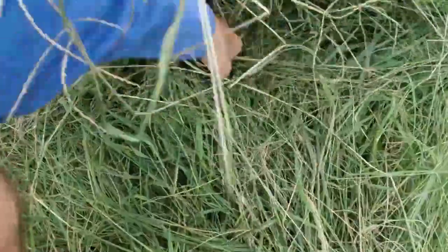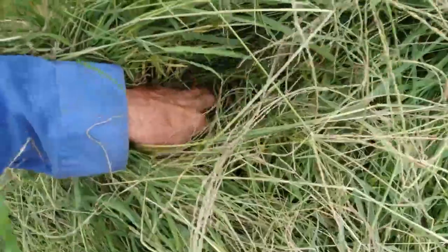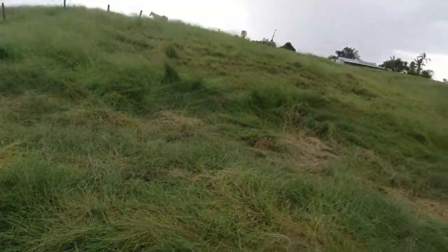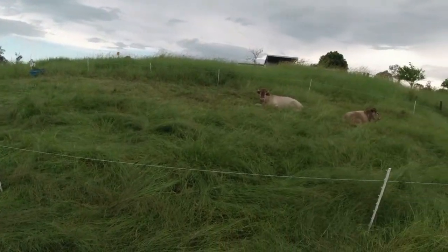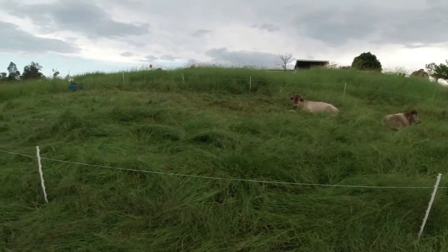I'll step over this hot wire to check out what the fats have laid down here. There's heaps and heaps of thatch — as you get down, it gets yellower from the last time they laid it, then it gets browner further down. The rain is starting to fall on my back now. They've done a great job here, so we're moving into this next paddock area now as the rain is starting to get heavier.